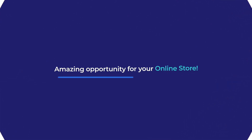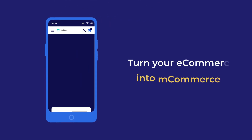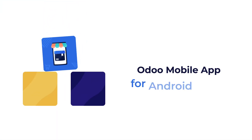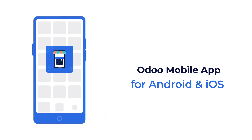Here's an amazing opportunity for your online store. Now you can turn your e-commerce into m-commerce. The module Odoo mobile app for Android and iOS allows you to launch your Odoo store in a mobile application.